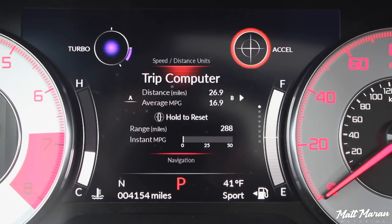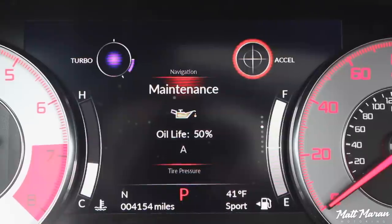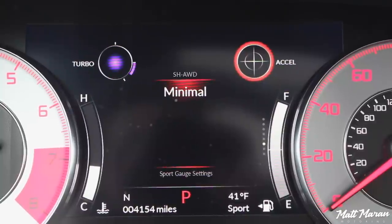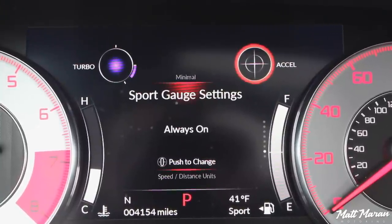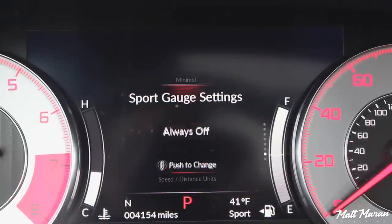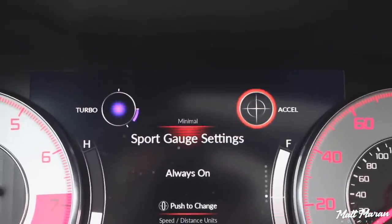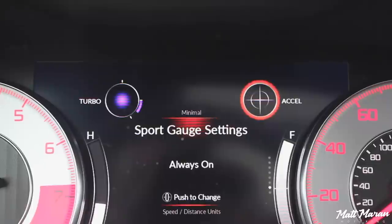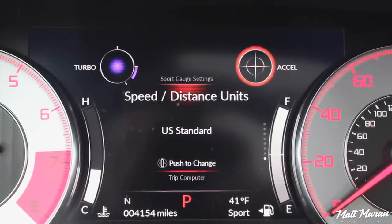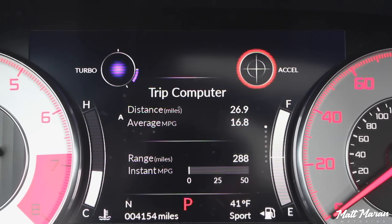That center display will give you a good amount of information. The main thing I love about it is, in addition to the basic trip information and all the usual stuff, you do have a sport display setting that will give you a non-numerical boost gauge, which kind of increases in size and shape as you get into the gas pedal. It's a bit of a weird setup, but it is cool to see some reflection of what the turbo is doing. On the right-hand side there's a little mini G-meter, but again non-numerical. Would be nice to have a larger blown-up version of those, but unfortunately you can't. Nice to have them nonetheless.